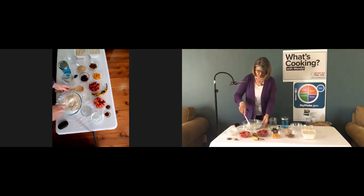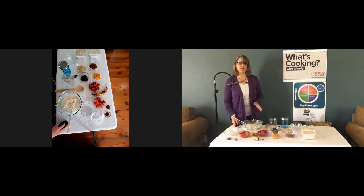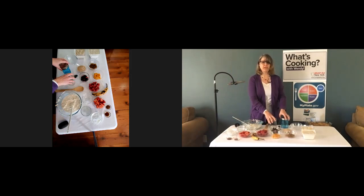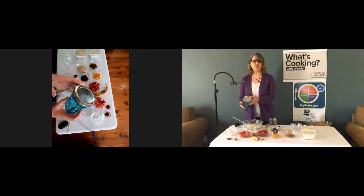Once you've done that, you're going to put it in the refrigerator for about 12 to 16 hours, or overnight. In the morning, the oatmeal will be all done and ready to eat. A good way to make this a grab-and-go breakfast is to put the overnight oats in a jar — here I have a mason jar with a lid.